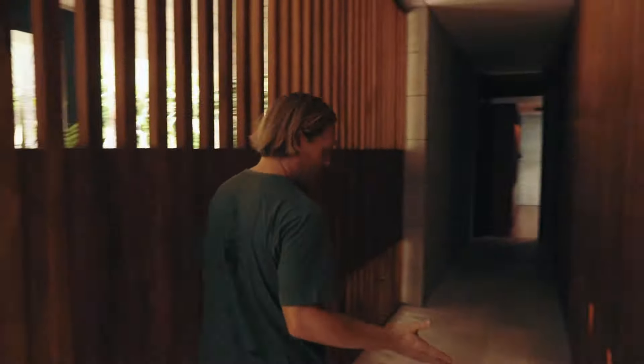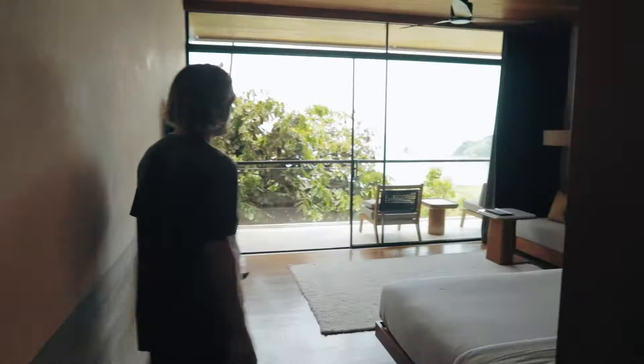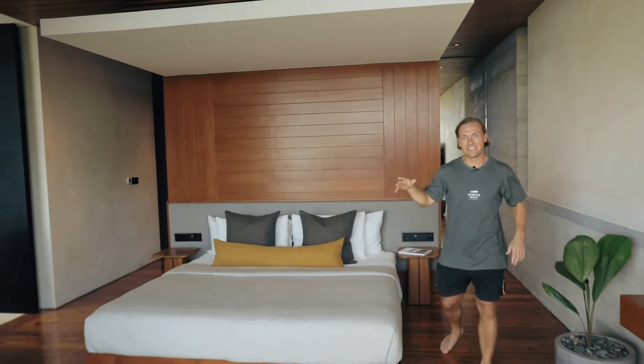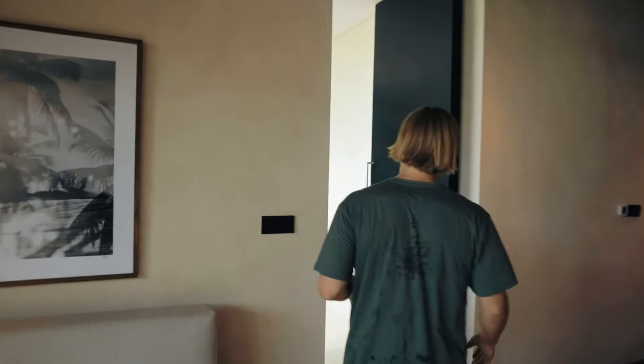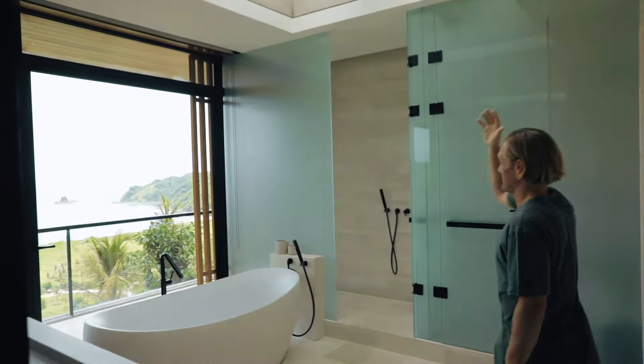Coming into this master bedroom, you have these built-in wardrobes with a minibar and large open wardrobes where you can hang all your clothes or dresses. I really like the view from this master bedroom — the trees are almost coming into the terrace with the beautiful bay on the right side. Here we have the king-size bed, TV, extra seatings, and walking into this very beautiful ensuite bathroom.